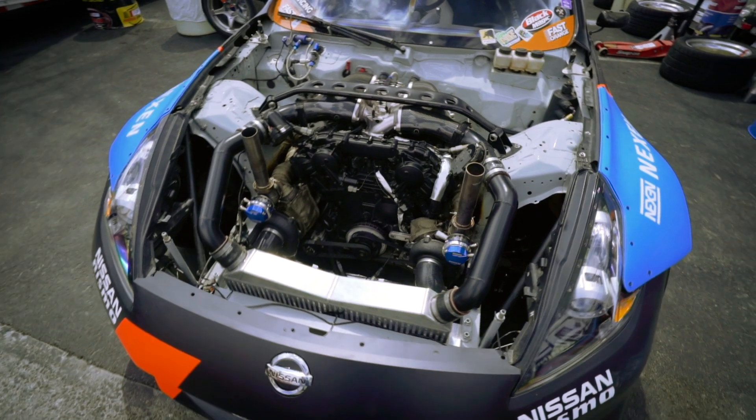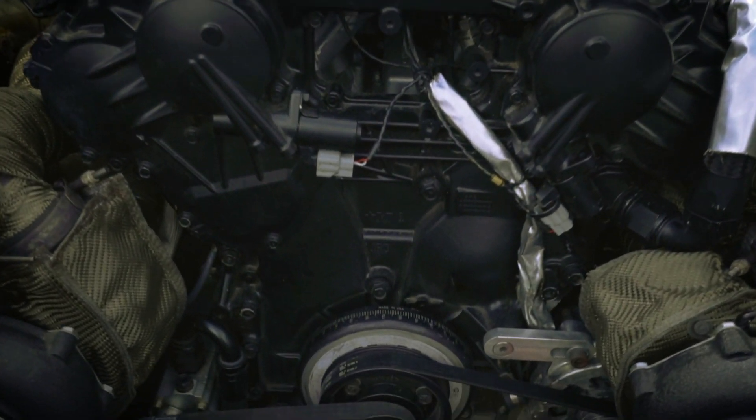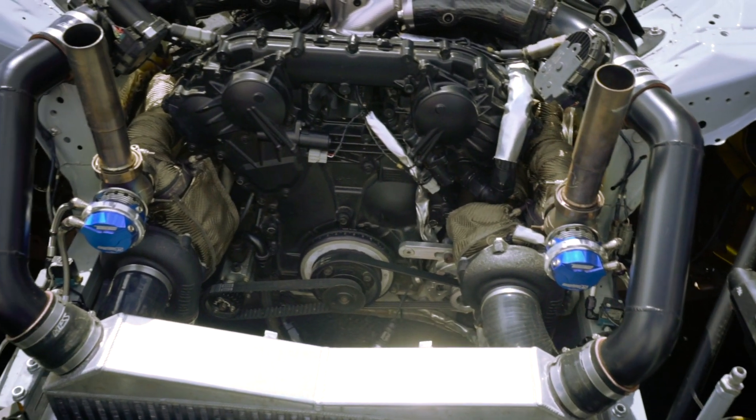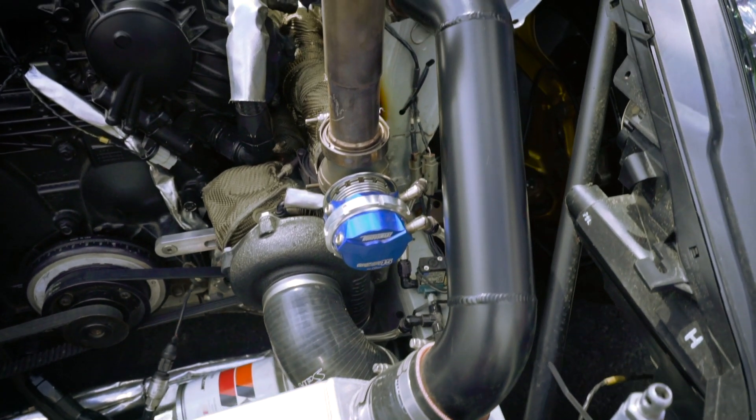Under the hood you'll find a Nissan GTR VR38DETT engine, utilizing JE Pistons, Garrett G-Line G25-660 turbos, hanging off of a pair of Diamond Fab tubular manifolds.